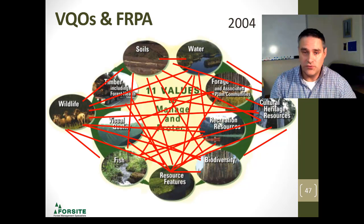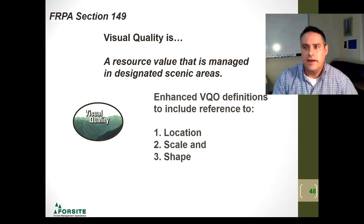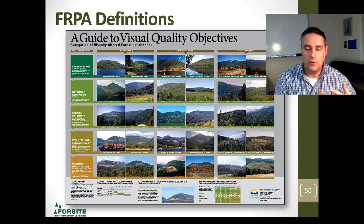Let's look at visual quality for a moment. It's the resource value managed in designated scenic areas, and there are enhanced definitions around the VQO — location, scale, and shape. This is all new in the FERPA world coming out of the Code. If you're wondering how you got a VQO in your area, here's a flow chart on the different ways VQOs were established. Pay attention to this slide — it's really important. There's a quick guide to visual quality objectives, and in a recent Forest Appeals Commission case this was used as a barometer for percent alterations and how things should look. This is a very good slide to have in your back pocket.